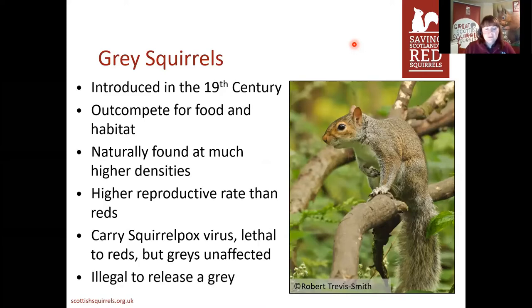Victorians really liked going around the globe and moving things around, partly because they didn't have cameras or phones to take photos, so they brought animals back to show people, quite often as gifts for larger estates as a kind of wealth and nobility symbol. Unfortunately, grey squirrels out-compete red squirrels for food and habitat — they're just a little bit too good at being squirrels and not as fussy as reds. They're naturally found at much higher densities, so in a patch of woodland you'll find a lot more grey squirrels able to survive there compared to the same amount of red squirrels. They have a higher reproductive rate and can also breed at any time of the year.